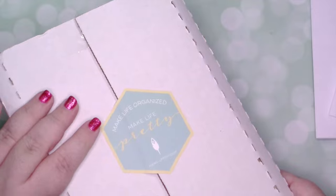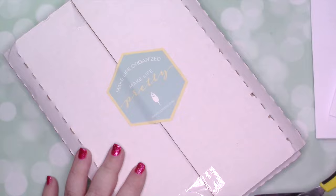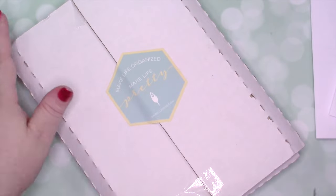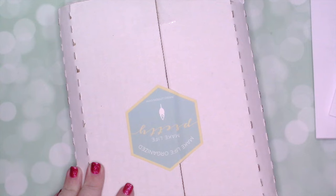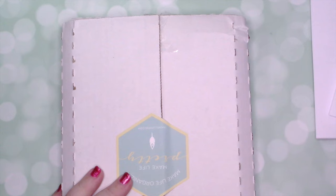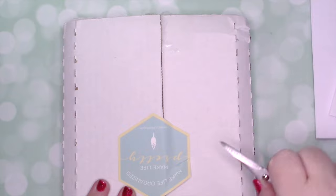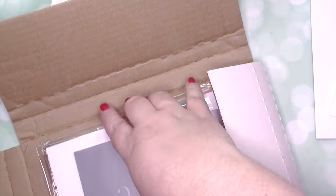I know I ordered them like at the first of January. But anyway, I started to get a little impatient. But then I saw that Inkwell Press was having an imperfect sale, and I didn't realize that they had come out with vertical A5 inserts. Because I had an Inkwell planner — I didn't like the binding. Was that last year or the year before? I just don't care for the coil. These were $20 for an entire year.